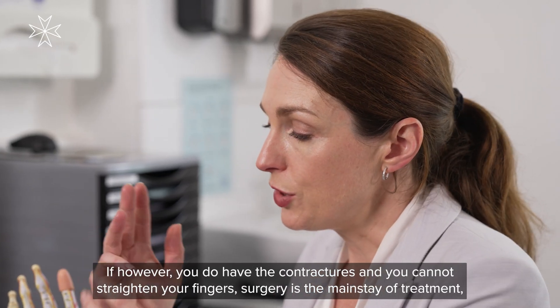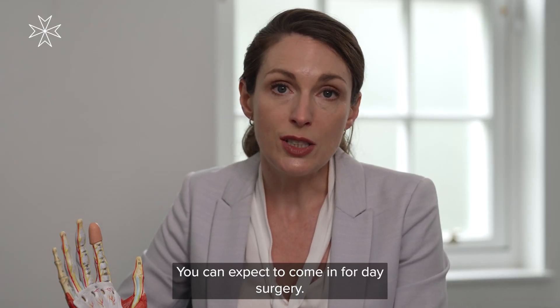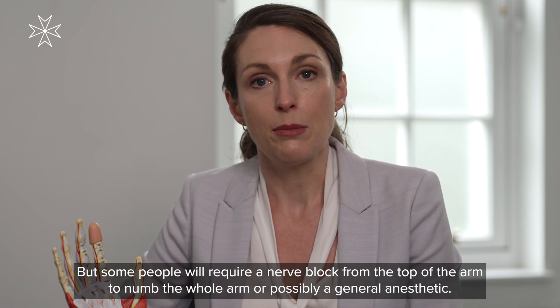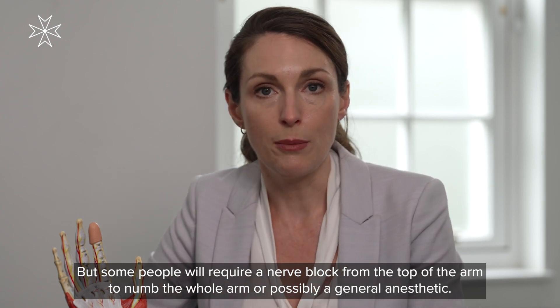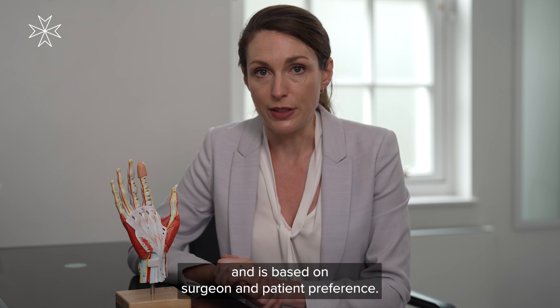If, however, you do have contractions and you cannot straighten your fingers, surgery is the mainstay of treatment. You can expect to come in for day surgery — you will come in and go home the same day. Most often I operate on these under local anaesthetic, so you'll be awake, but some people will require a nerve block from the top of the arm to numb the whole arm, or possibly a general anaesthetic. This will be discussed with you on a case-by-case basis, based on surgeon and patient preference.